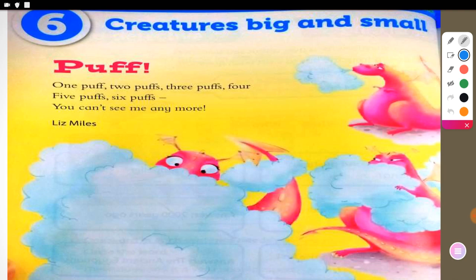So let's start reading our poetry. It is about creatures big and small. We have here: puff, puff, puff. What do you mean by puff? We have a dragon here in this picture. Puff means it is a short, quick blast as of wind or breath — blown out in clouds, or sometimes making steam or smoke.